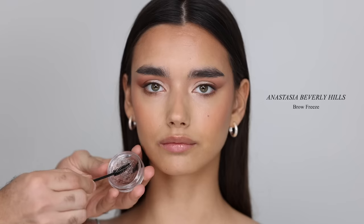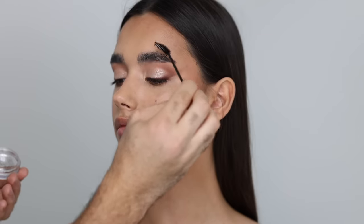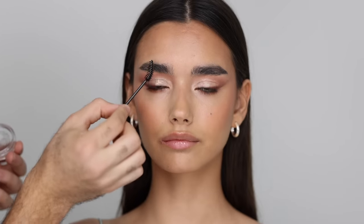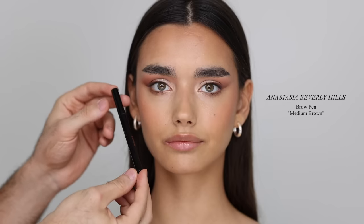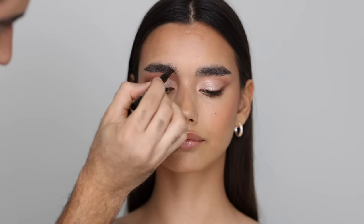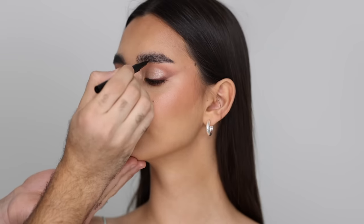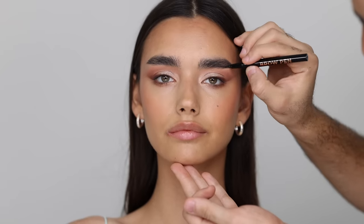For brows, I'm taking the Anastasia Beverly Hills Brow Freeze — I've been loving this, I use it in all my looks. I'm just going to wiggle my spoolie brush into it and brush it through the brows. Because Sam has beautiful full brows, I don't want to push them up or go overboard — just brush them neatly. After that I'm taking the Anastasia Beverly Hills Brow Pen in medium brown; I'm filling in any tiny gaps but not doing a block brow. I still love when skin shows through, just evening things out. You could go over this with a bit of powder for dimension, but I'm just doing the pen on its own.